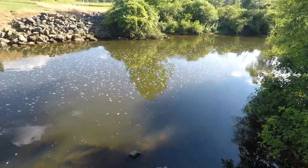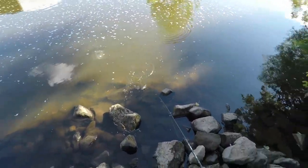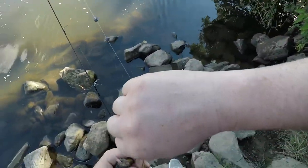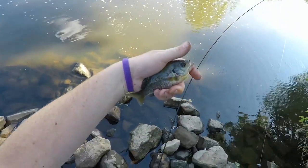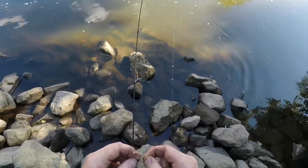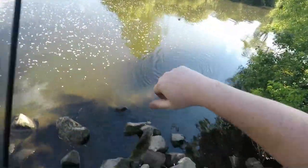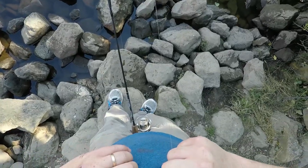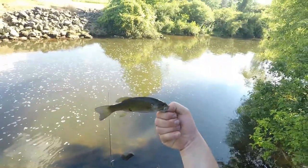There's a fish - little bluegill. And there's another one - little smallmouth! On the ultralight tackle with a small hook. Pretty cool. That's one we caught before - little smallmouth bass.